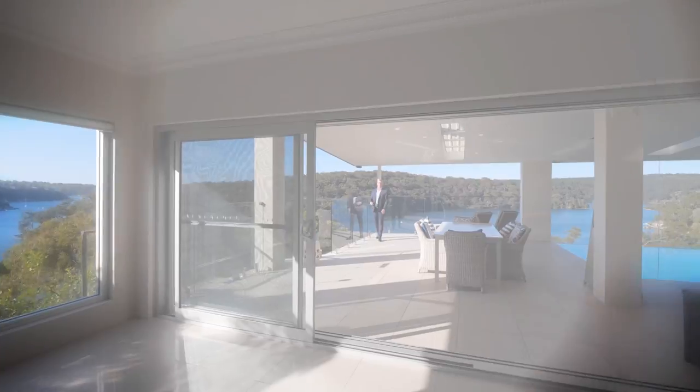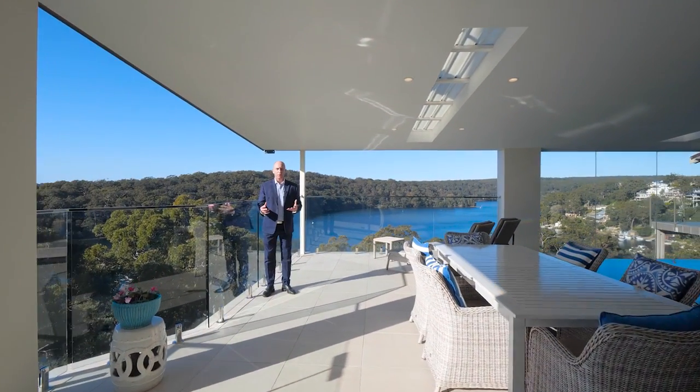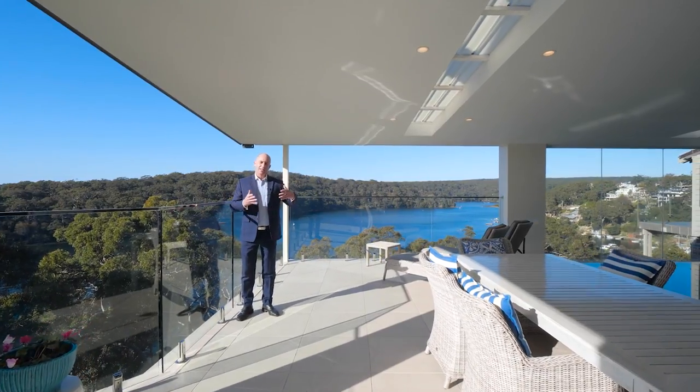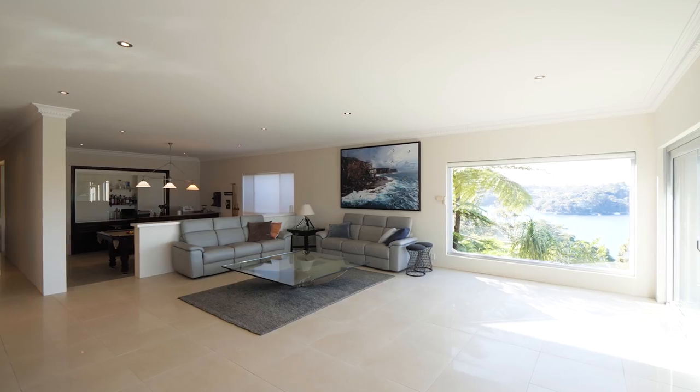Hi, I'm Luke Jeffery and today it's my absolute pleasure to invite you to inspect this uniquely spectacular offering. Deep in the heart of Guyme Bay, sitting on a deep waterfront parcel of land, is this double-storey, five-bedroom family home with multiple living areas.